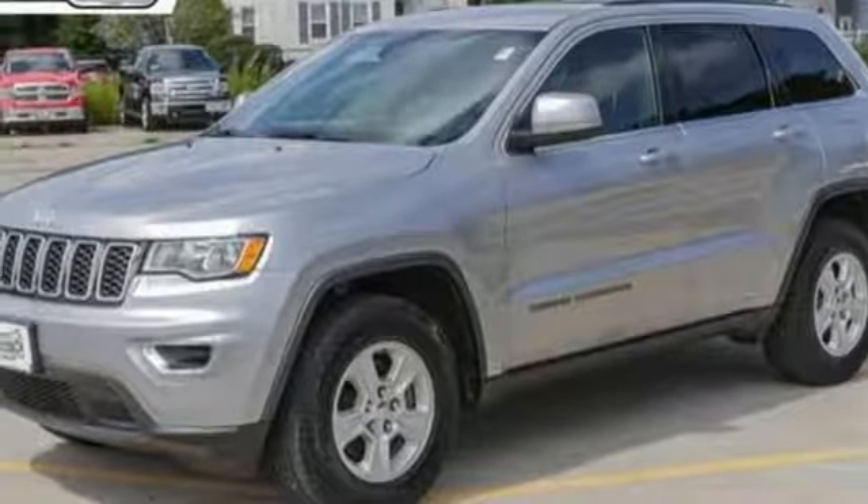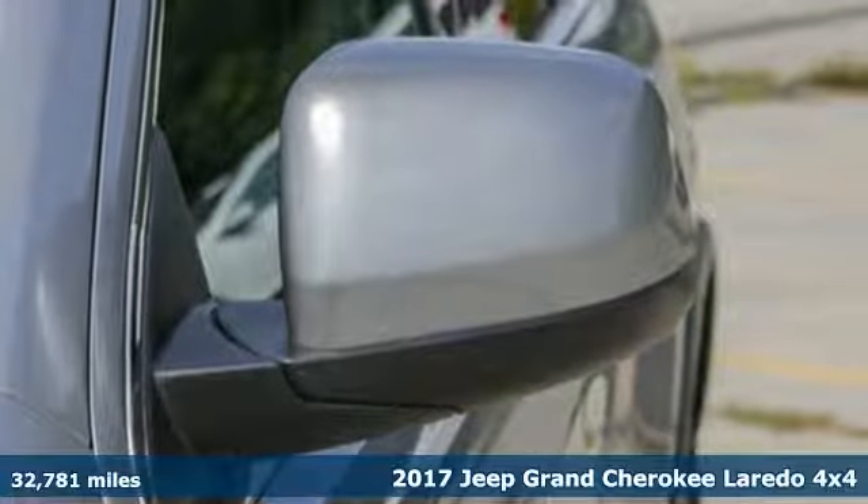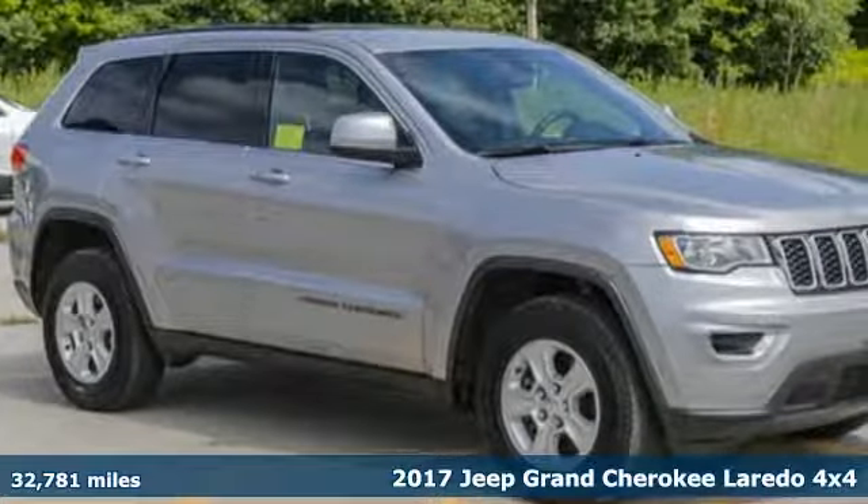Here's a 2017 Jeep Grand Cherokee. Forged from capability, bathed in luxury. This Grand Cherokee elevates your adventures.